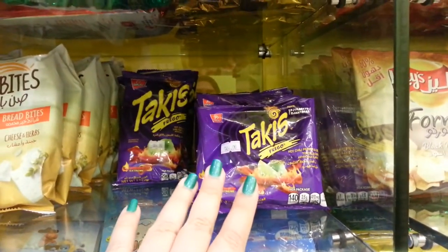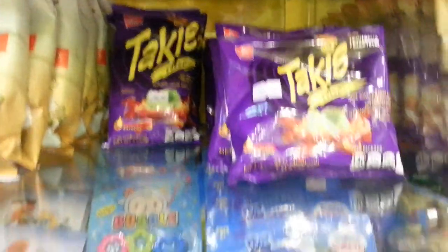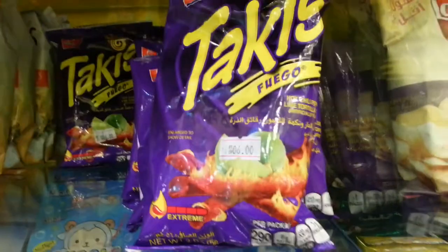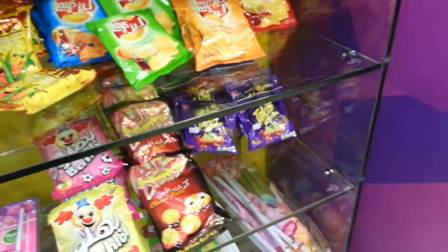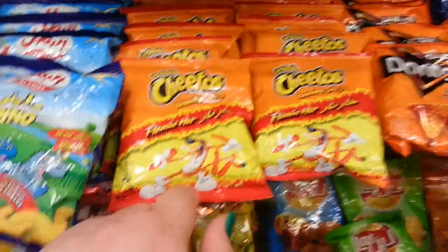Back to the Takis Fuego — the small pack was 4 riyals and the big pack was 6 riyals. It contains an intense flavor combination of hot chili pepper and lime. Fuego rolled tortilla chips are rated extreme. Are they meant for you? Face the intensity. Up here we also have Cheetos Crunchy Flamin' Hot, and they have the Fish Fish Gummy Bears too. By the way, 'Tijari' means commercial or trade — so it should be Thalia Commercial Center.